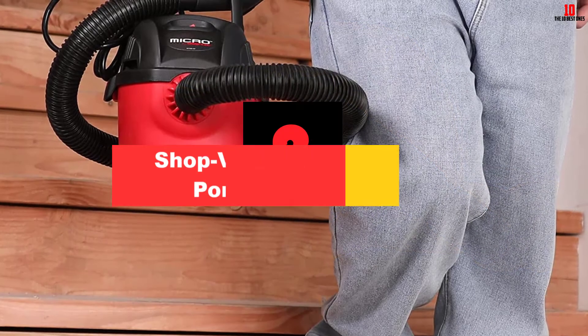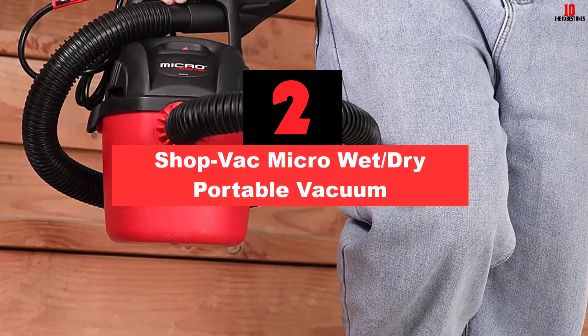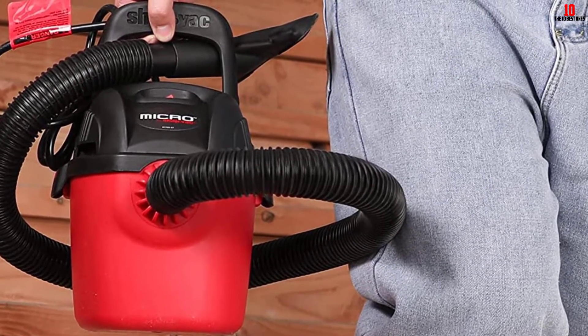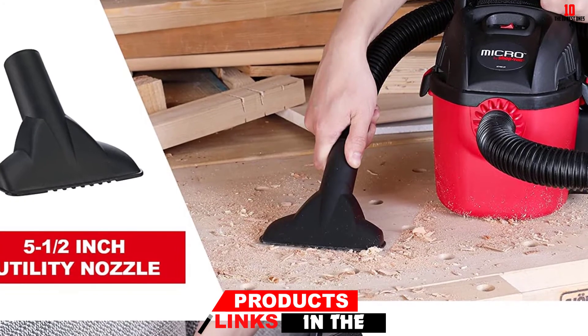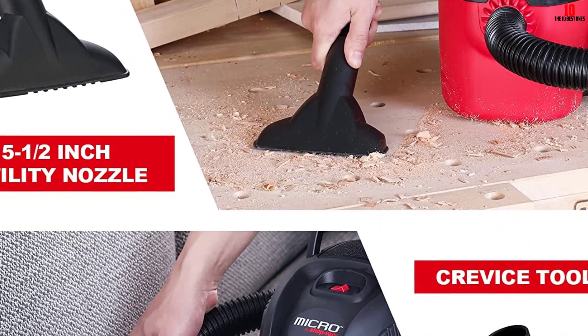At number 2, we have the ShopVac Micro Wet/Dry Portable Vacuum. Do your cleaning requirements involve both wet and dry messes? If so, you'll be unlikely to want two separate appliances to deal with that, so why not invest in this multi-purpose beast and attack both needs head-on. Despite being compact and reasonably light, this is a little larger than the competition.